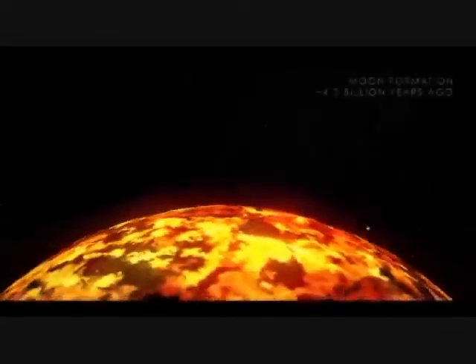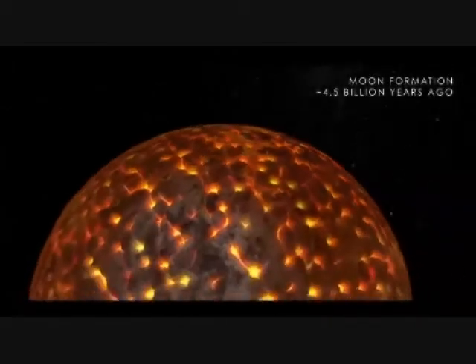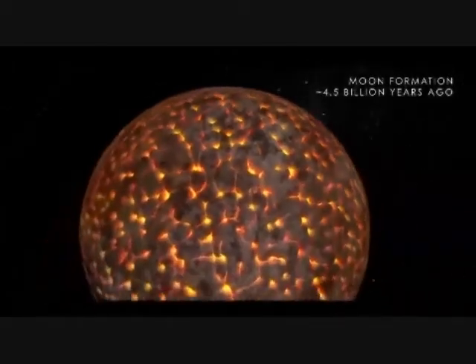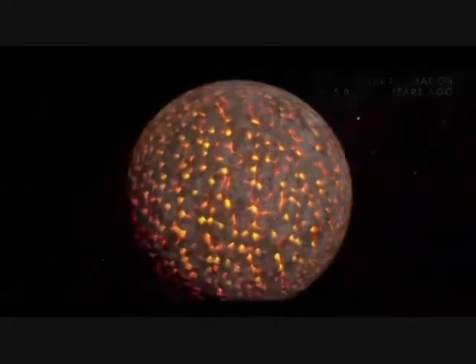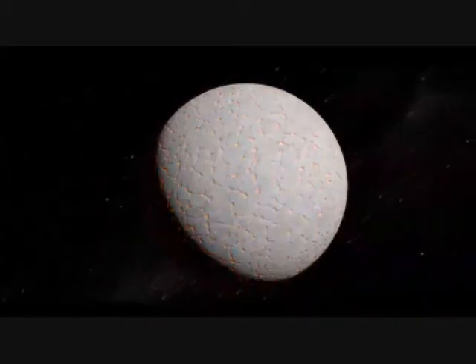The Moon likely started its life as a giant ball of magma formed from the remains of an impact on Earth about 4.5 billion years ago. After the hot material collected into a sphere, the magma began to cool, eventually forming a crust on the surface of the Moon with the magma just underneath.